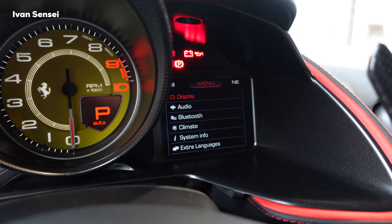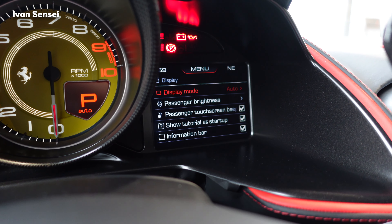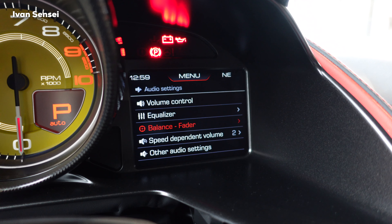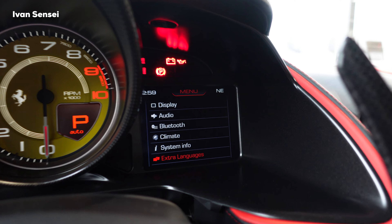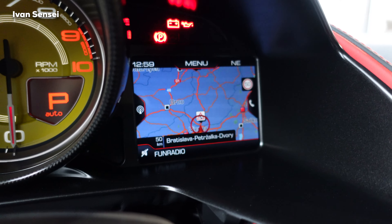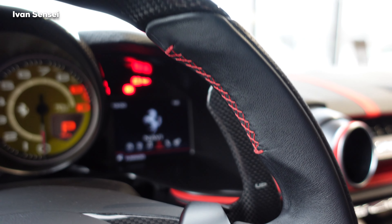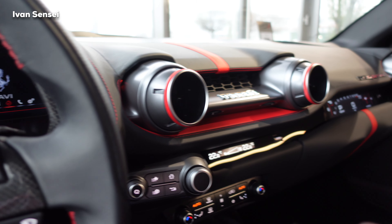In settings you have display settings, display modes, passenger brightness, touchscreen settings, audio settings for the hi-fi system, Bluetooth, climate control, extra languages, and navigation. There's a map here — it's quite small but usable. In the GTC4 Lusso you get a larger screen which provides more information.